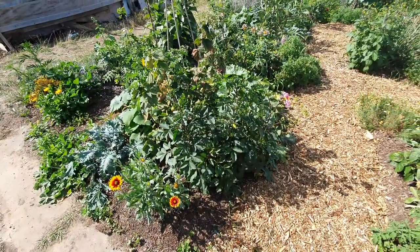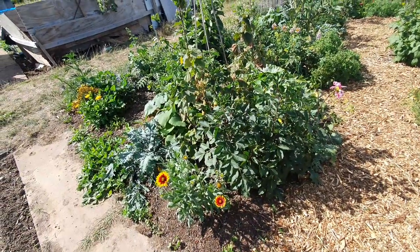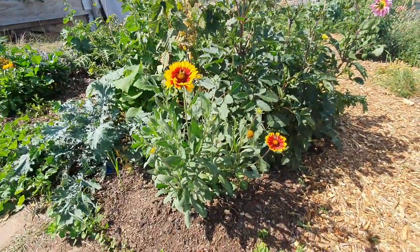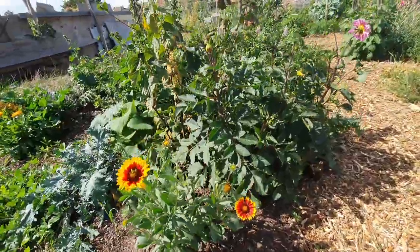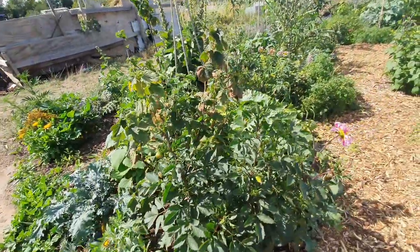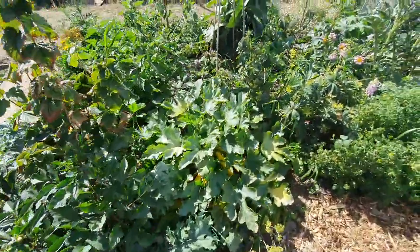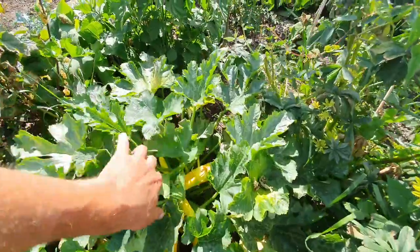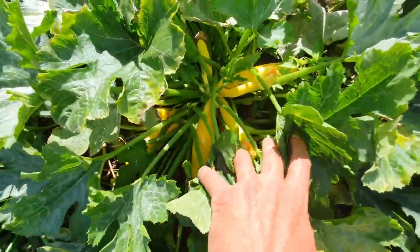A lot of the plants have really been building up and some of the little flower seedlings are now plants a couple of foot tall. These are dahlias, courgettes. So this golden courgette has just been non-stop production.